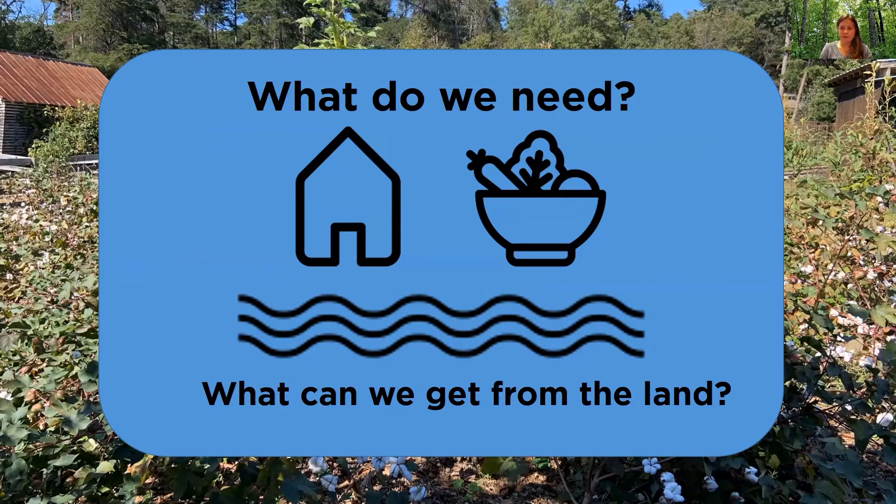What natural resources do we have in South Carolina that the early settlers could have used or needed? Why would they have wanted to live here? It looks like Dana is ready for us down on the farm, so we are going to go ahead and check in with her. She's going to share a little bit more about why early settlers would have chosen to live in South Carolina.